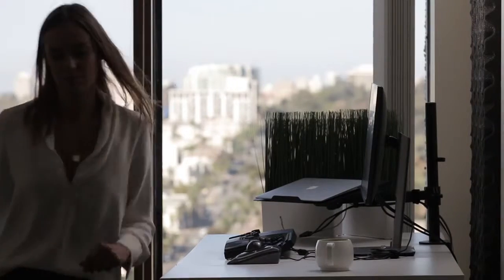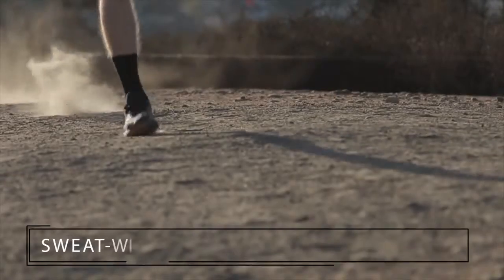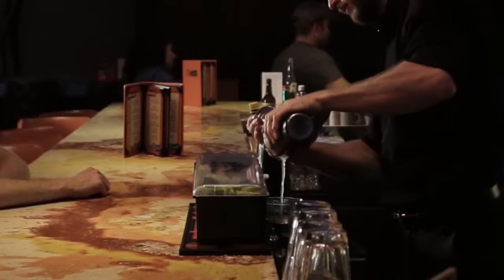Above, it's professional, incredibly comfortable, and never slips. Below, it's loaded with elite performance technologies to conquer your everyday.